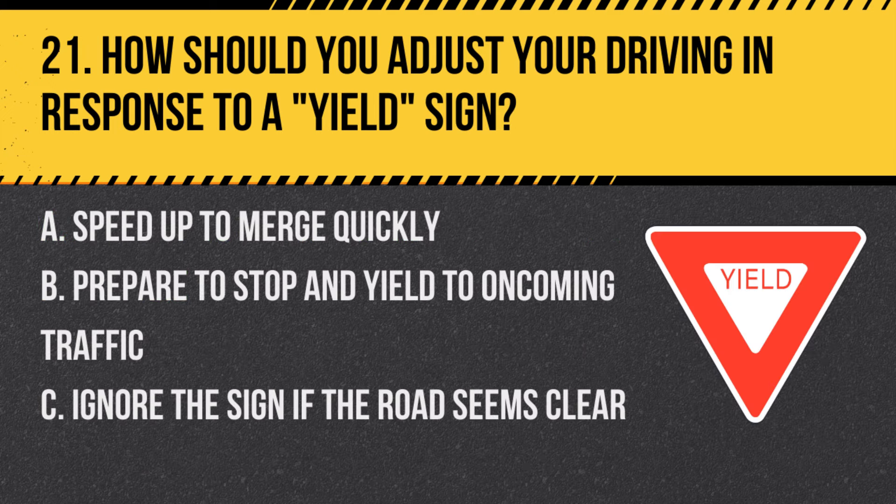Question 21: How should you adjust your driving in response to a yield sign? A. Speed up to merge quickly. B. Prepare to stop and yield to oncoming traffic. C. Ignore the sign if the road seems clear. Answer: B. Prepare to stop and yield to oncoming traffic. A yield sign requires drivers to give way to other road users.